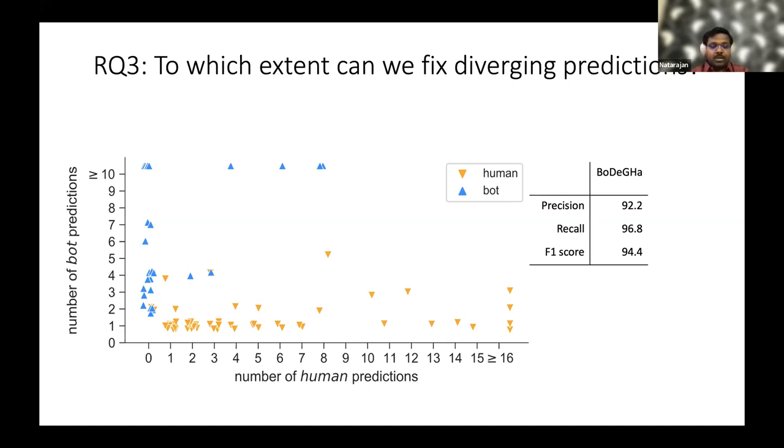To fix the diverging predictions, we depend on a simple classifier — the wisdom of the crowd principle. We assign a contributor the type in which it is most frequently classified. For example, if an account is predicted as bot four times and human three times, we classify that account as a bot.